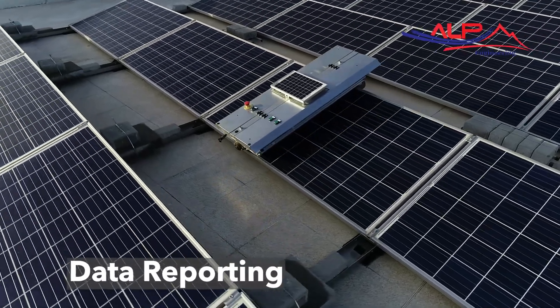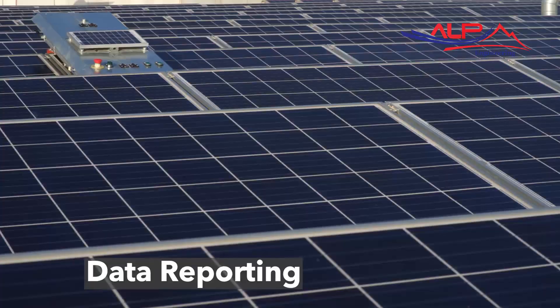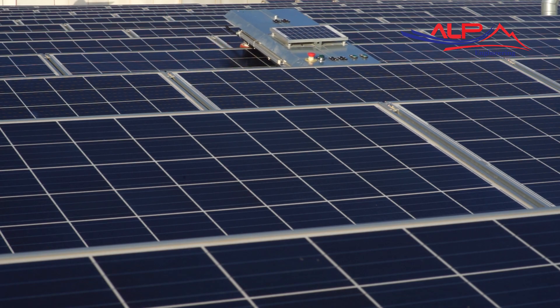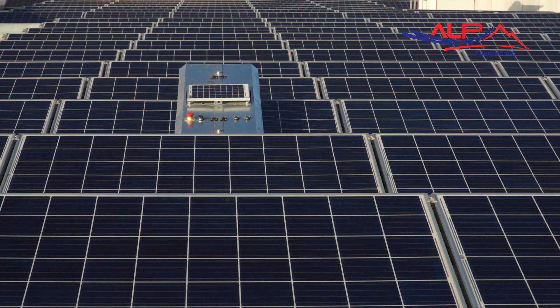It is very easy to collect and report outdoor data such as temperature, humidity, rain, and dust in the area where the panel arrays are located.